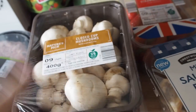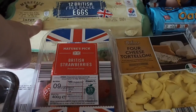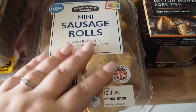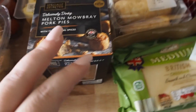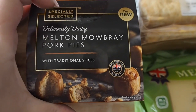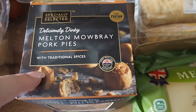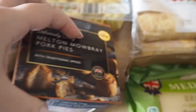Then we got some mushrooms — they are for Glen, I'm not a big fan of mushrooms. Twelve free range eggs there at the back, some strawberries, and some mini sausage rolls — these are new in and are good for snacks and packed lunches. These are new as well — these are deliciously dinky Melton Mowbray pork pies. I prefer Melton Mowbray pork pies because they don't have a lot of jelly in them, and these are tiny little ones so again they'll be good for snacking.